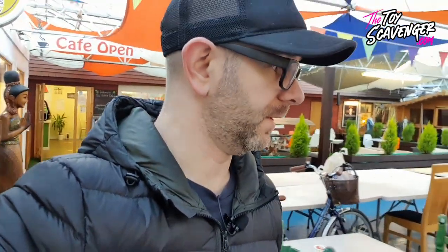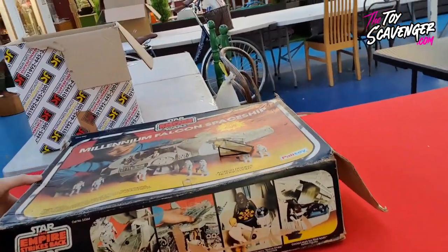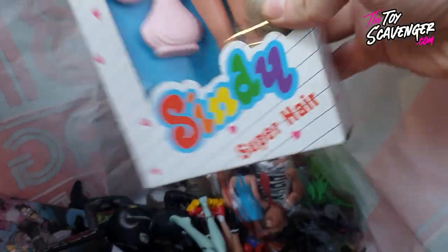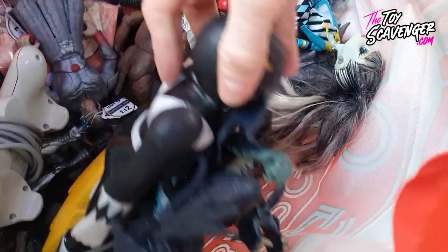I'm literally walking outside - but literally just sitting outside I'm going to take a little look into some bags. I've got a Cindy, look at that - a Cindy, Cindy, Cindy, some Monster High stuff, Power Rangers.